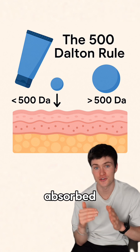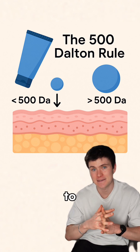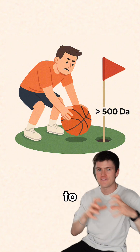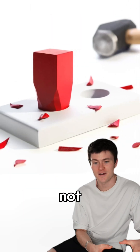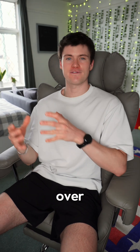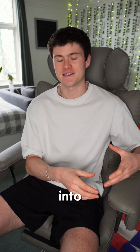You see, for a topical treatment to be absorbed through the skin, it typically needs to be under 500 daltons. Imagine a basketball trying to fit in a golf hole — that is basically what it would look like for something over 500 daltons trying to absorb into the skin.